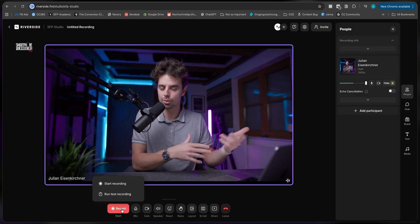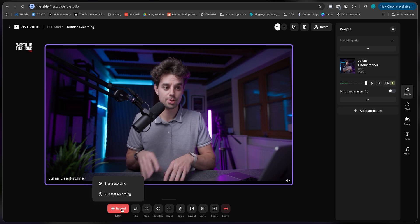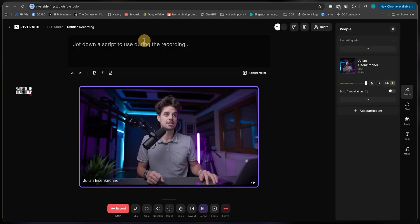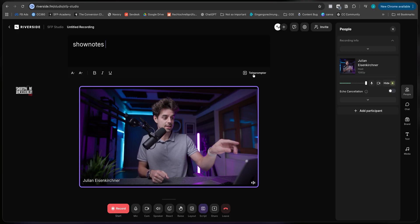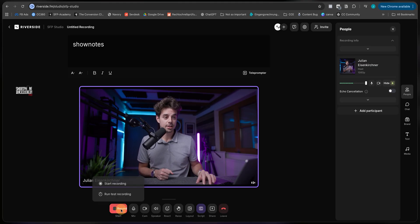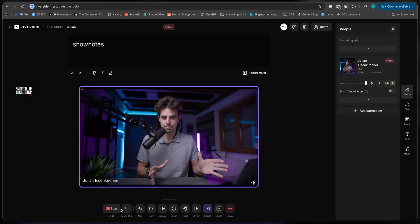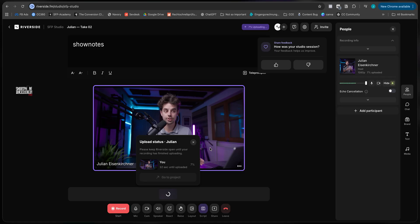Even if you lose connection to your Wi-Fi, you're still going to have a 4K file because it's also being saved on your computer — which is just awesome. If you wanted to have a script or some show notes, you could place all of that here. You could also use a teleprompter. Then all I'm going to do is click this record button, record a little sample clip, and later I'll show you how you can edit it.